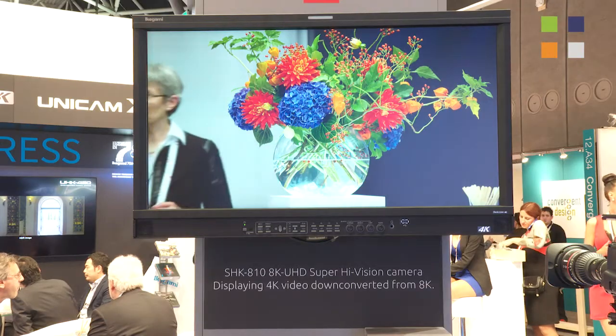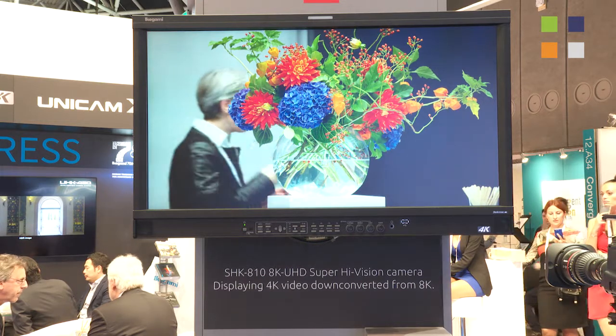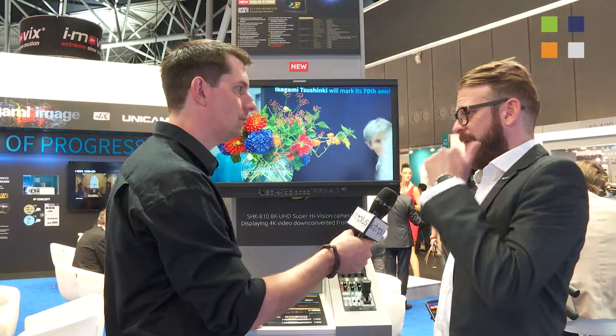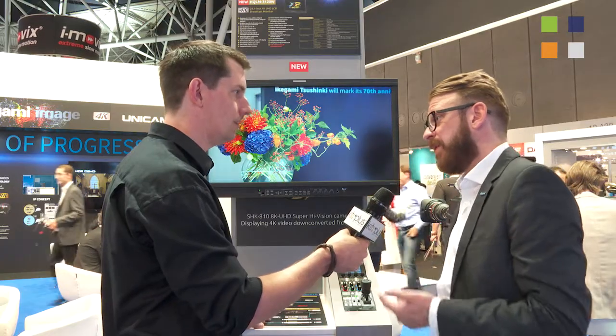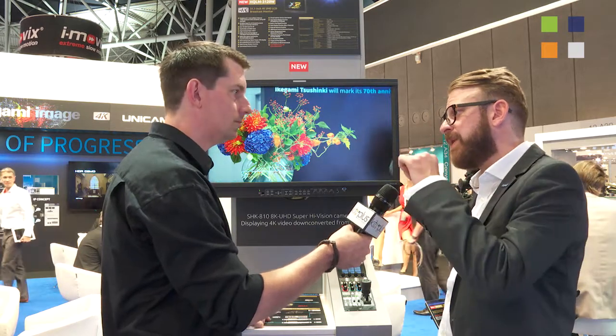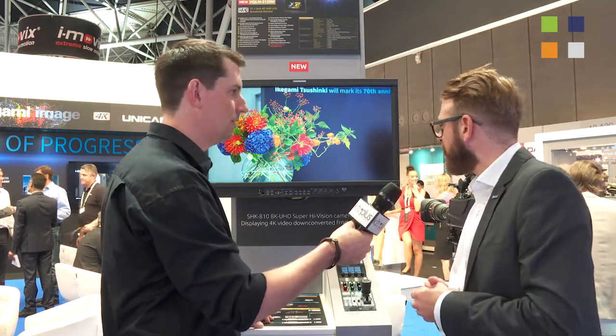Sure, so launched at the show it's a new native 4K LCD 32-inch. It's got various video inputs — you can run it as 1080p quad on the 4K, so four SDI inputs, but we've also incorporated 12G as well. It's got incredibly wide color gamut, as you can see from the imagery — it's stunning.